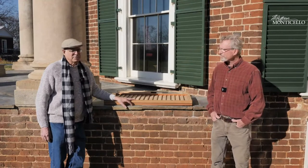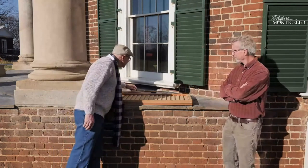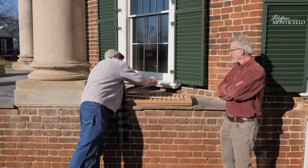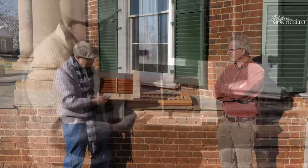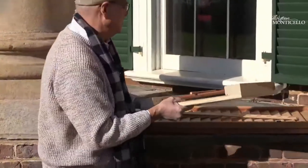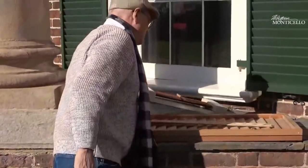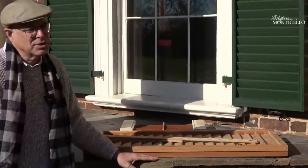Shutters are absolutely cool when you think about it. Something like this is the last of a type of wooden machine that we all used to live with — in an era when machines were wood, ships were wood, carriages were wood. It really was America's wooden age.